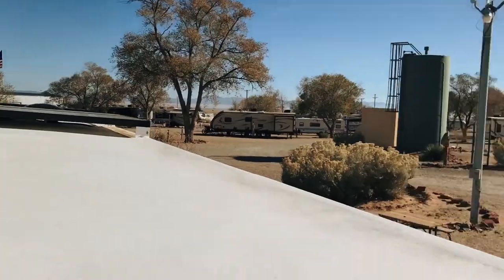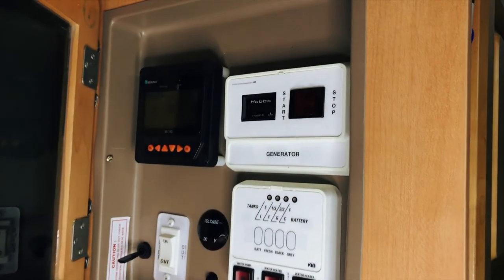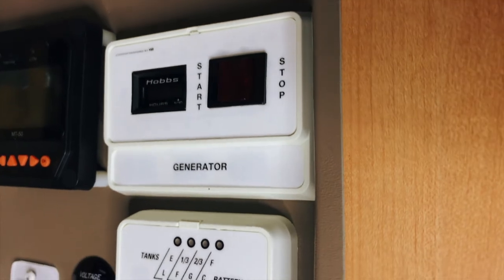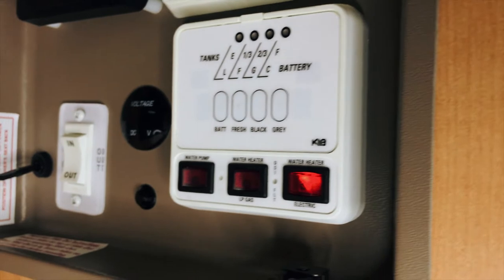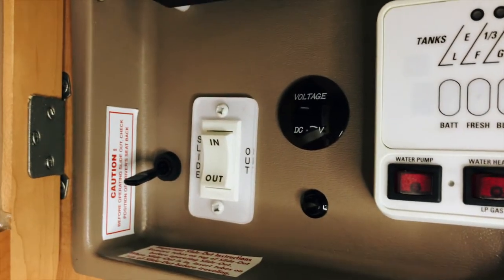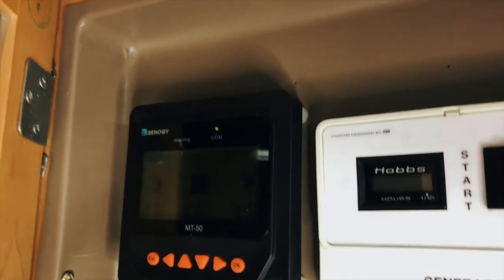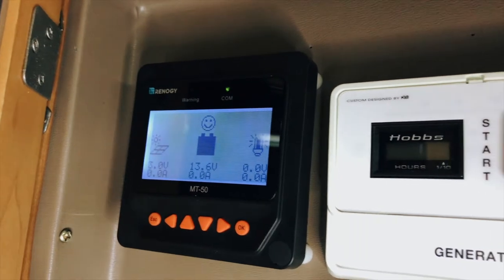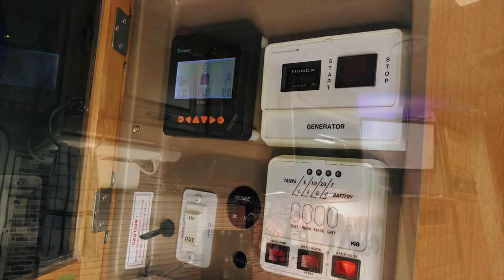Now let's go take a look at the inside. Here's the control panel of the RV that houses the generator remote, the fresh water and holding tank level monitor, the onboard six gallon water heater tank electric and propane on and off switches, as well as the slide out control. We installed the Renogy MT50 solar remote monitor system that allows us to monitor the amount of incoming solar power as well as the voltage and current status of the battery bank.